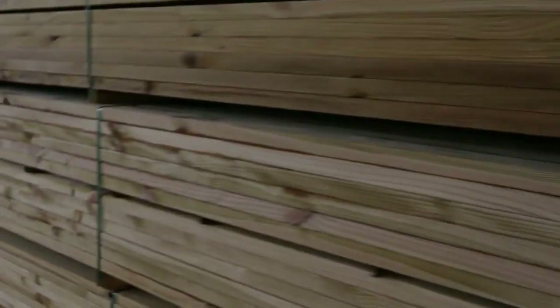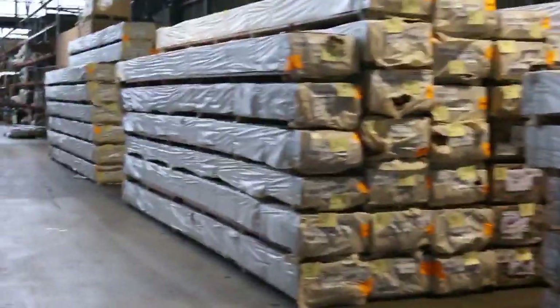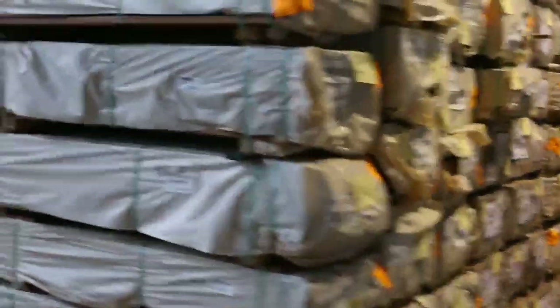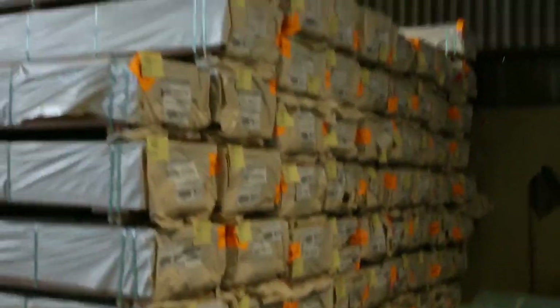Some really nice looking decking here. We've got 135x32 Queensland mixed hardwood, and also some 135x19 in there as well — that's in the standard and better grade. Swinging through, there are mountains of decking tomorrow: spotted gum 86x19, 135x19, 140x25, and big heaps of it — 3 massive bays worth.